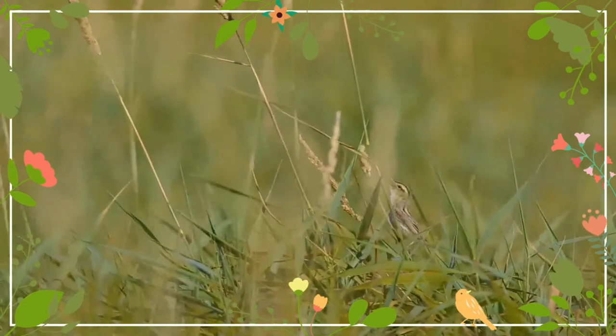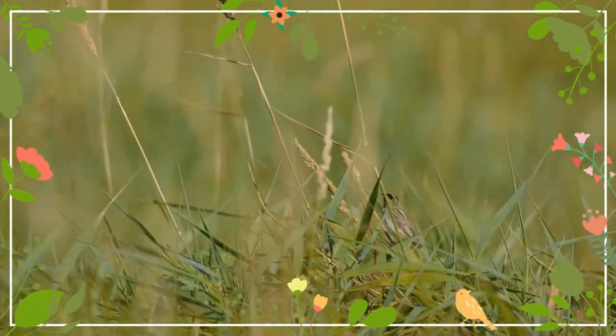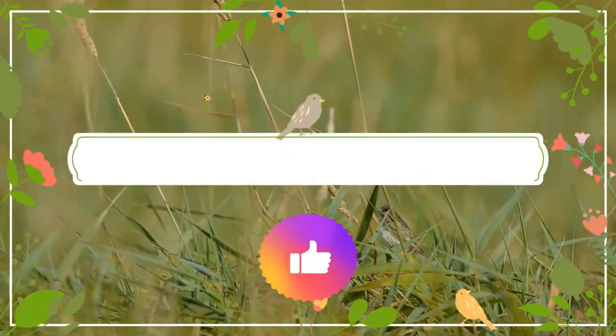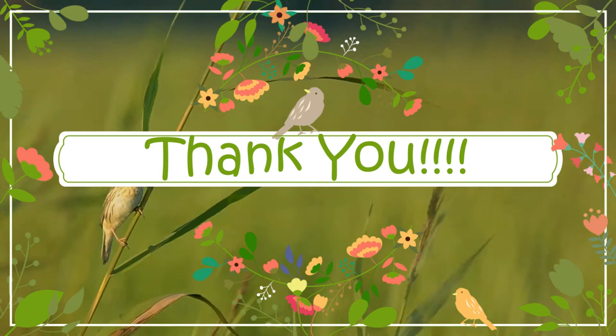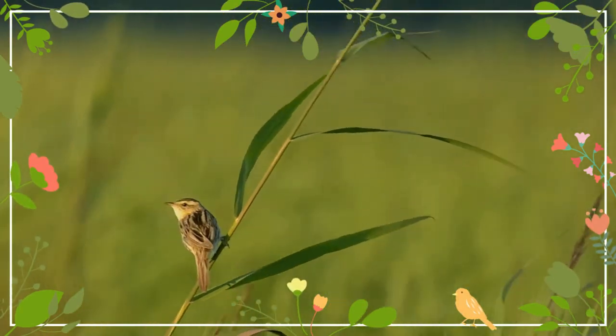Like most warblers, it is insectivorous but will take other small food items including berries.